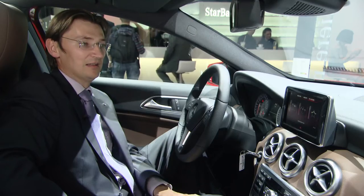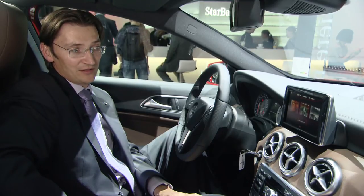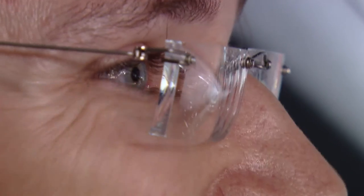We have full Garmin navigation including maps and live traffic. Additionally, we have Google Places to search for points of interest on the internet.